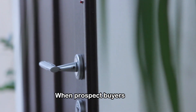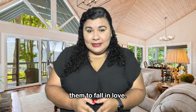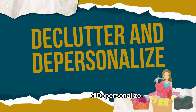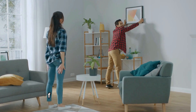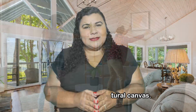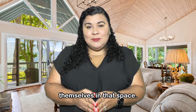First impression. When prospective buyers walk through your door, you want them to fall in love. Here are some steps to ensure your home is ready. Declutter and depersonalize: remove all personal items like family pictures and mementos to create a clean and neutral canvas. This allows buyers to envision themselves in that space.